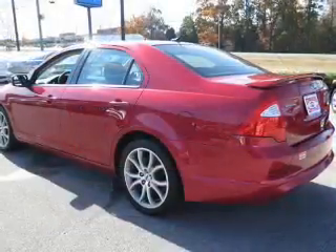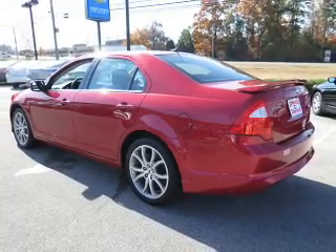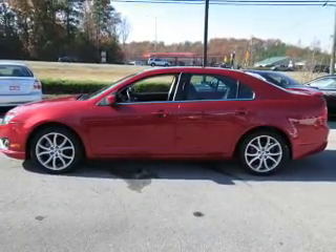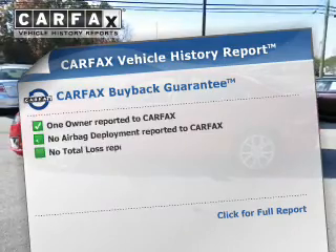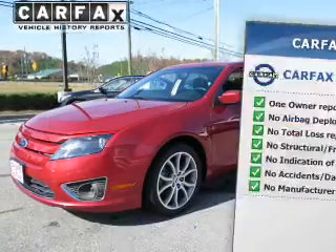Premium wheels lend a distinctive appearance. Brake safely with the anti-lock braking system. Let the outside in with a built-in sunroof. An included Carfax vehicle history report allows you to purchase with confidence and the knowledge that your buy was a smart choice.